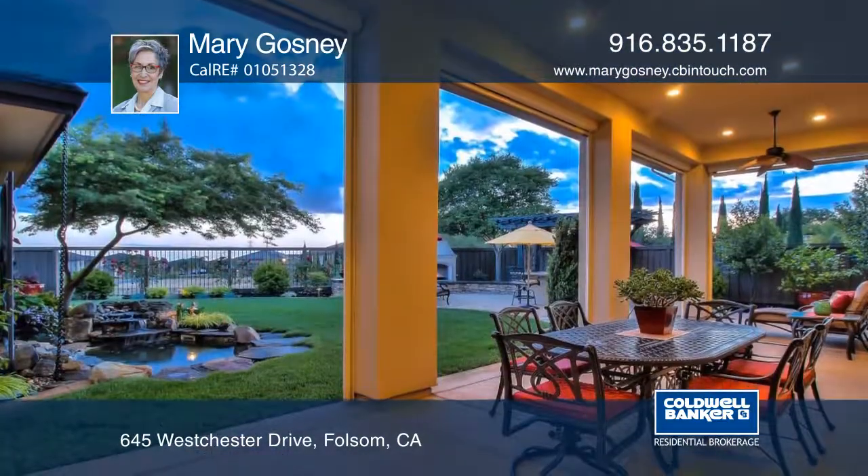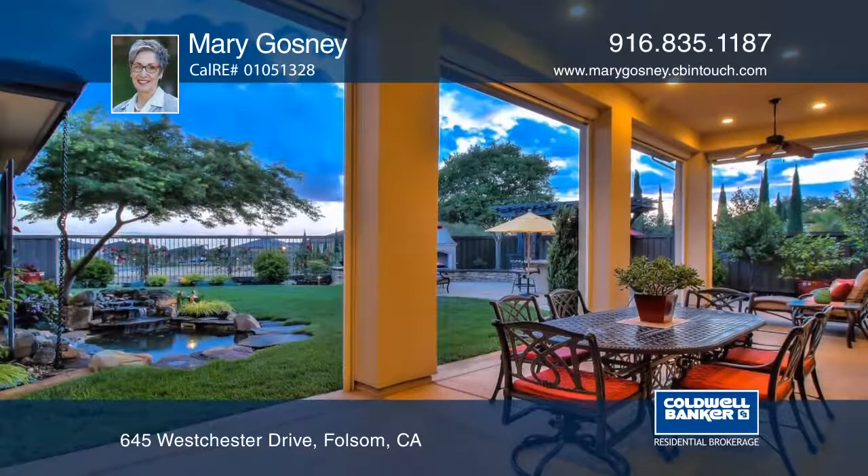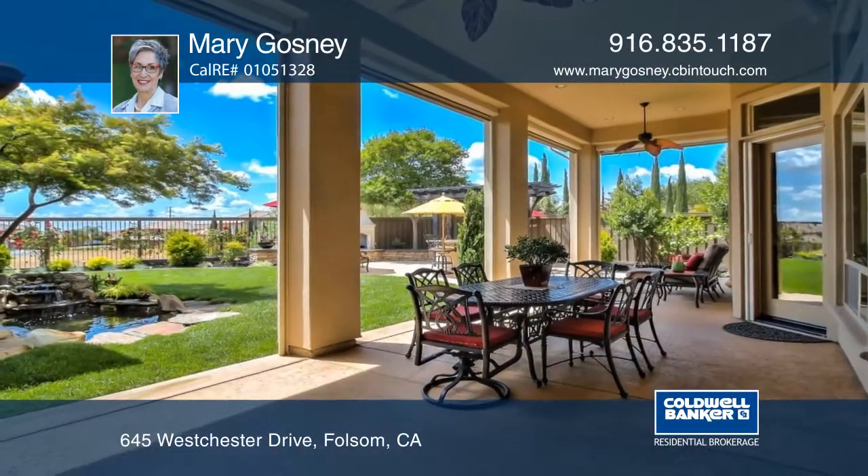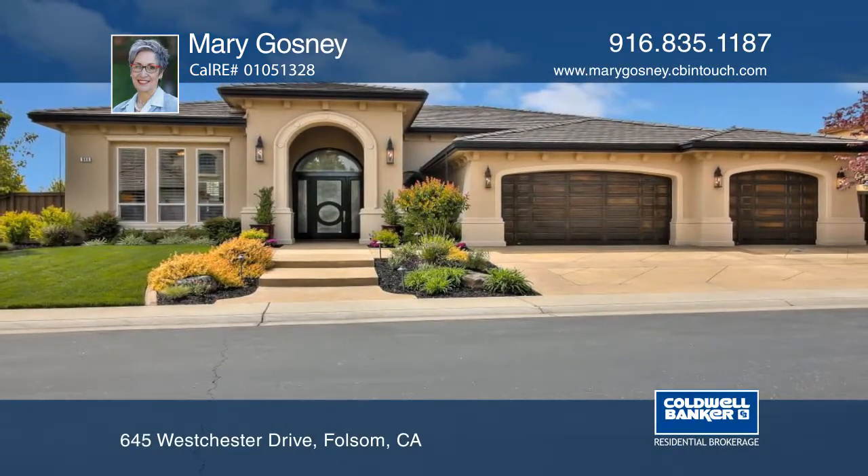Enjoy sunset views of Mount Diablo and the northern stretches of San Joaquin Valley from this award-winning Street of Dreams designer home. See everything in person with a call to Mary Gosney.